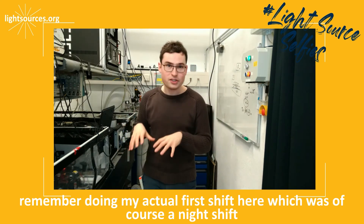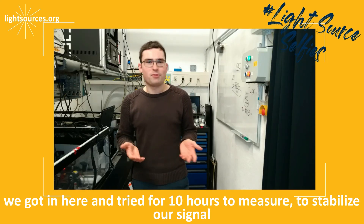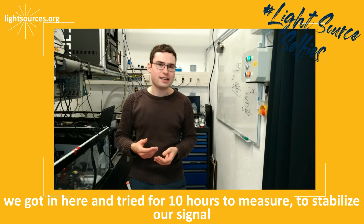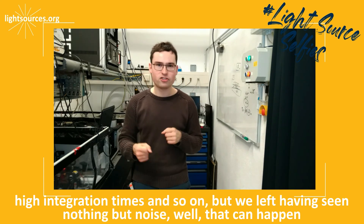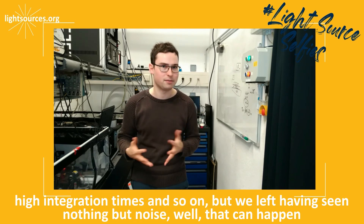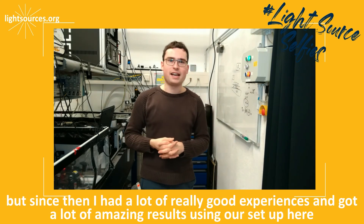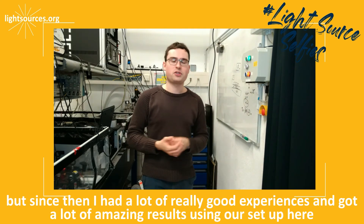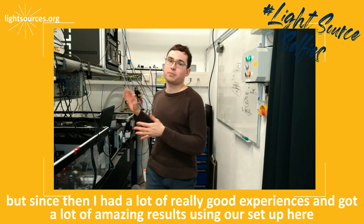I remember doing my actual first shift here, which was of course a night shift. We got in and tried for 10 hours to measure, to stabilize our signal — high integration times and so on — but we left having seen nothing but noise. Well, that can happen. But since then I've had a lot of really good experiences and got a lot of amazing results using our setup here.